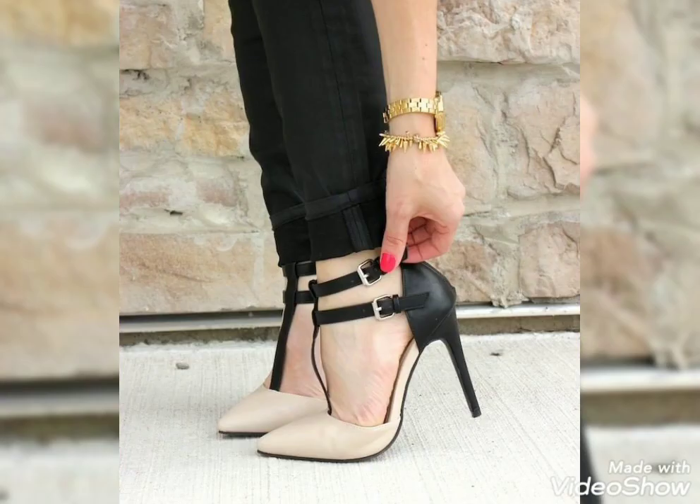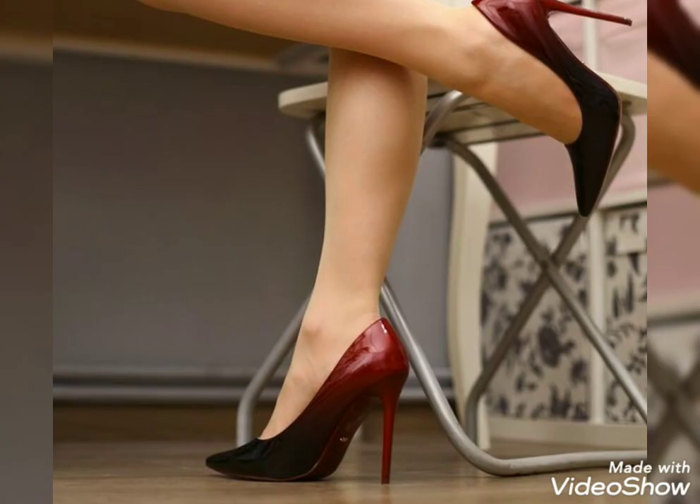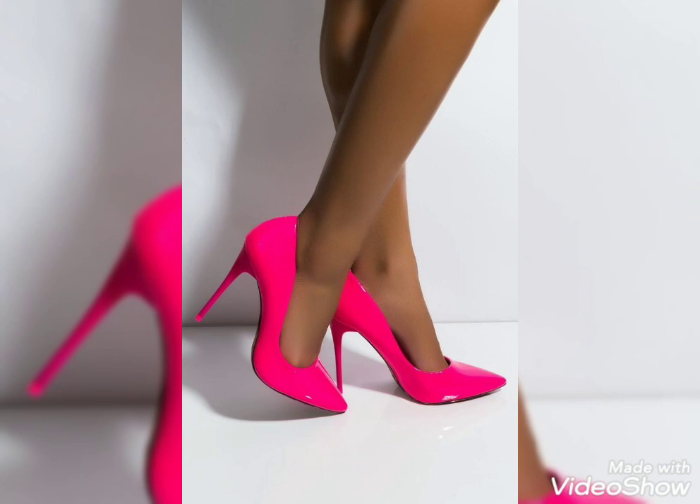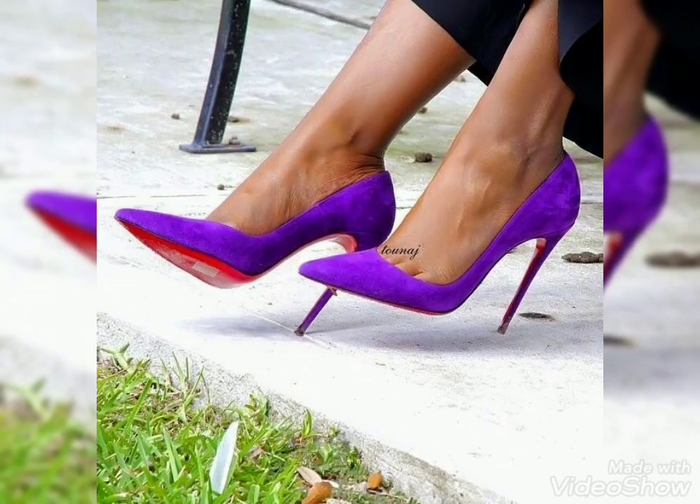Dear viewers, if you want to buy these beautiful and stylish high heel pumps from an online website, I will tell you the very best websites where you can buy these high heel pumps easily at affordable prices.